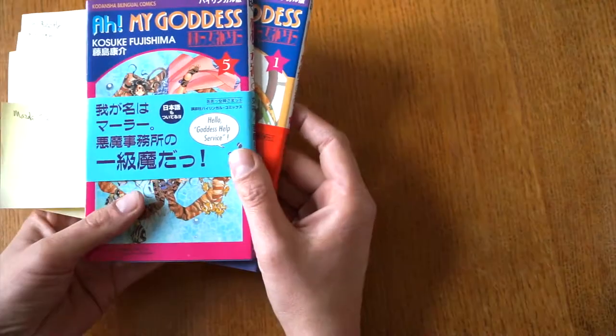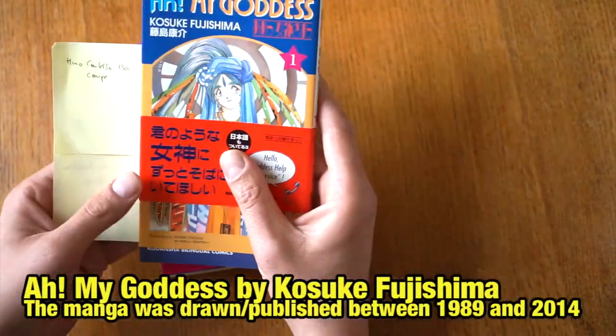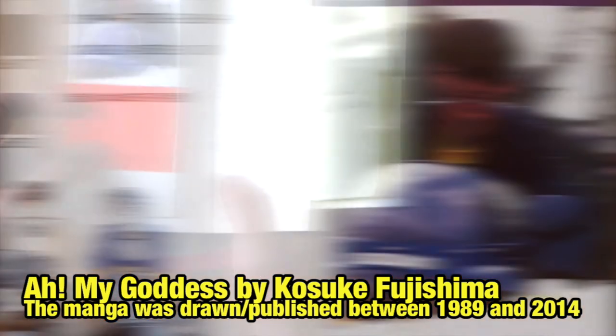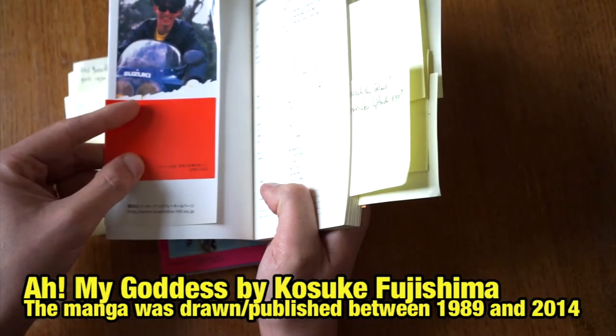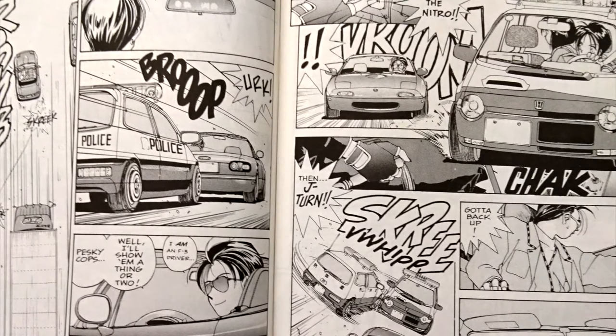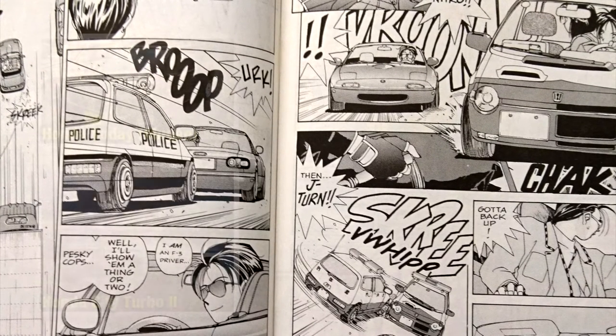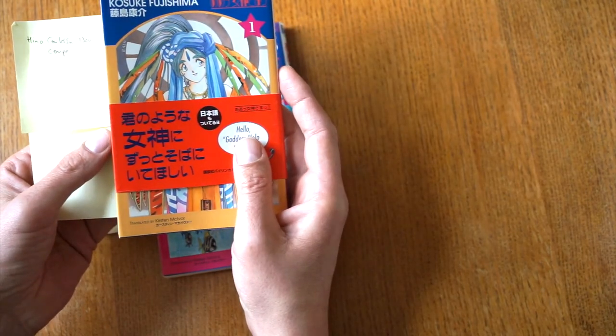With that out of the way, let's hop into this manga. The author, Kosuke Fujishima, is a car and bike enthusiast. He wrote another manga prior to this called You're Under Arrest, which is quite famous for featuring the Motocompo when it was new. The Honda Today was also featured in there — some people mistake that for the Honda City Turbo 2, but it's not the same car. Those two are related, but they're not the same.